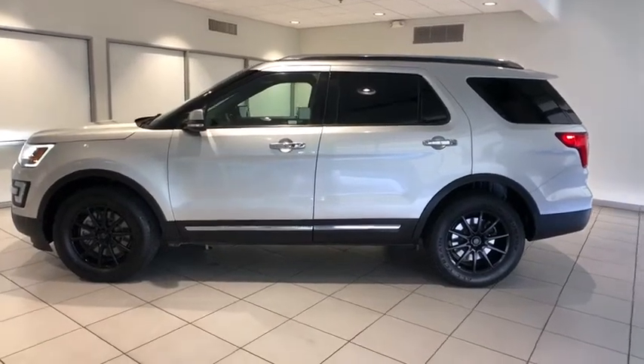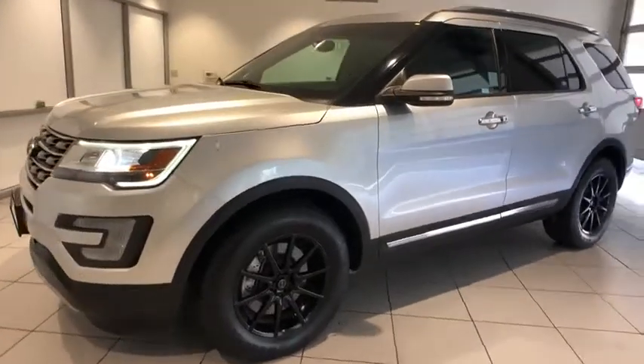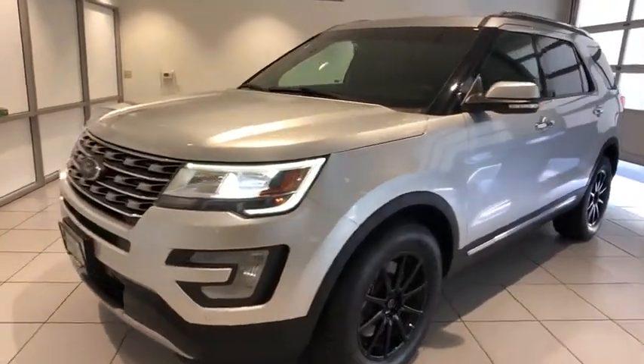Take a ride in a 2016 Ford Explorer. You've got a lot of capabilities to call on in a Ford Explorer. Don't underestimate your choices.